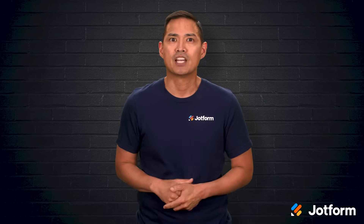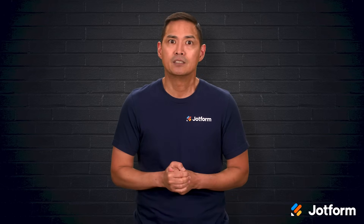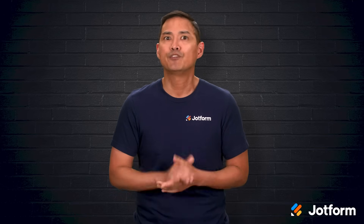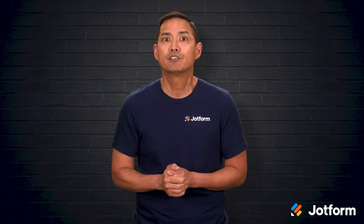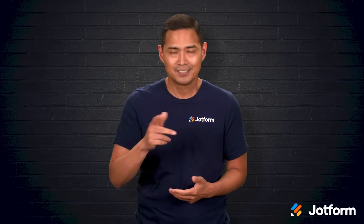I'm Noel with JotForm, and in this video we'll talk about what makes Wix appealing, why you might consider an alternative, the most important factors when choosing a site builder, how JotForm can work alongside Wix, and a few alternatives to consider. By the end, you'll have a much clearer idea of which direction to take for your next website. Let's jump right in.